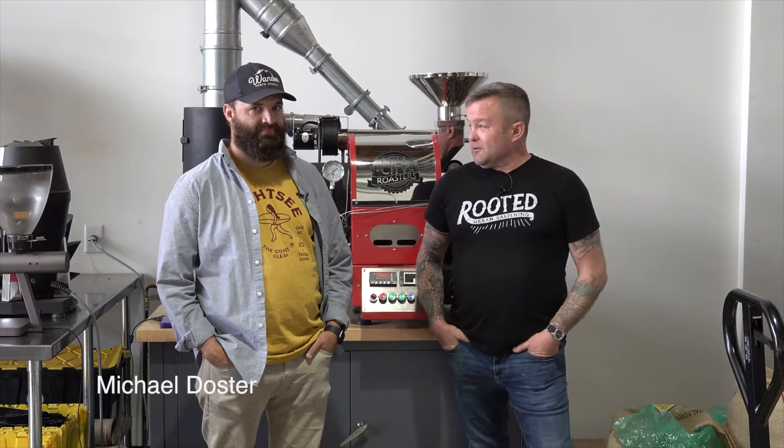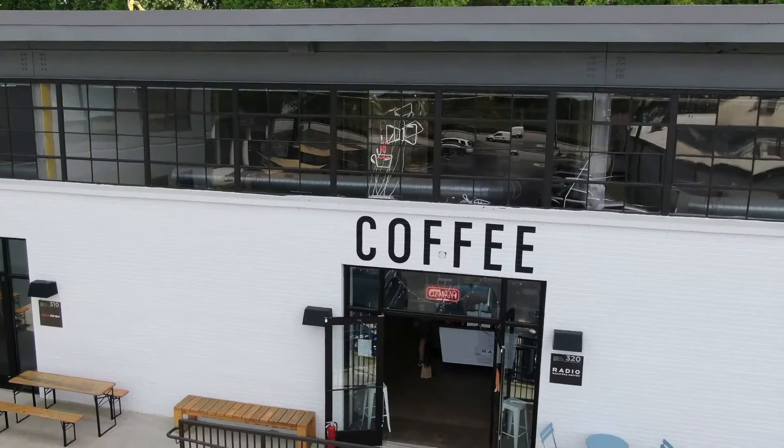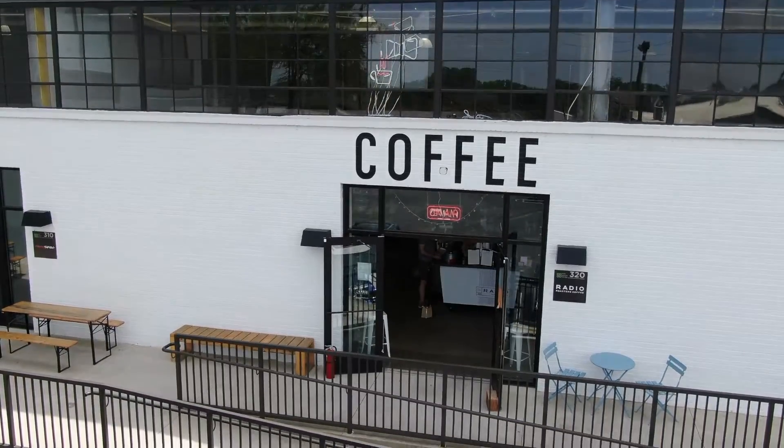Welcome to Rooted Today. We're with Michael Doster, the master roaster at Radio Roasters, right here in Avondale Estates, Georgia. They are a beautiful boutique roastery, and we're talking coffee all day.